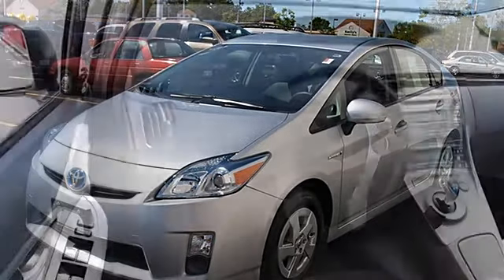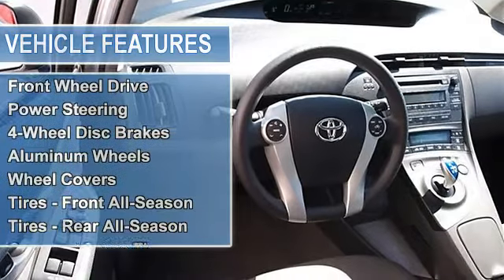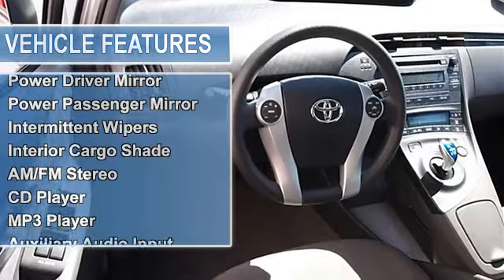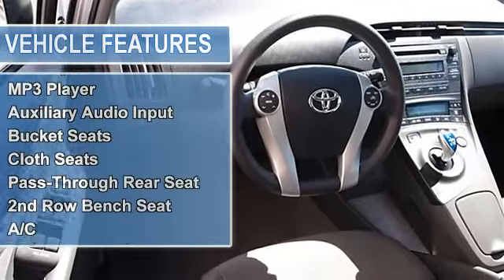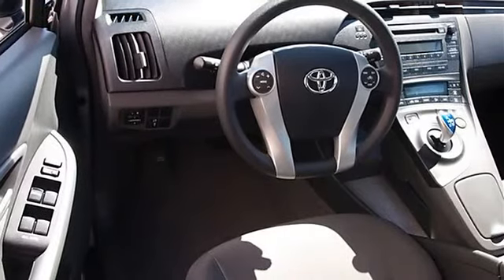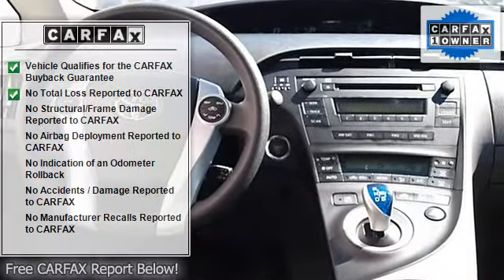Additional features include a compact spare tire, rear spoiler, auto-off headlights, heated mirrors, power driver and passenger mirrors, intermittent variable-speed wipers, interior cargo shade, AM/FM stereo CD player, and MP3 player.